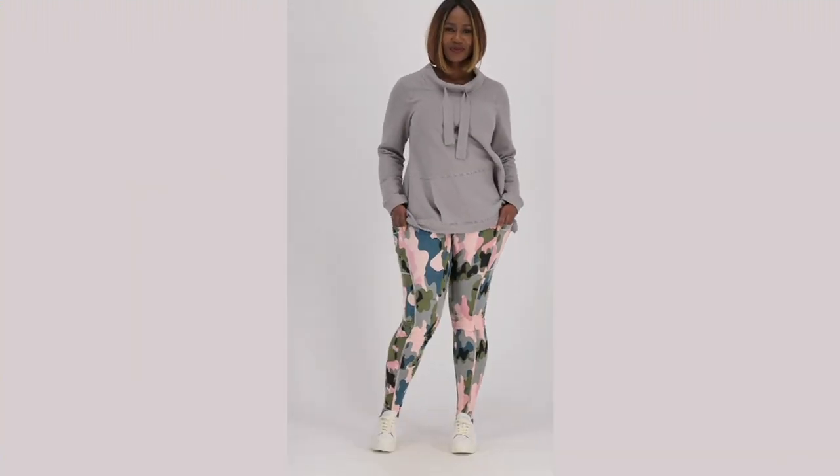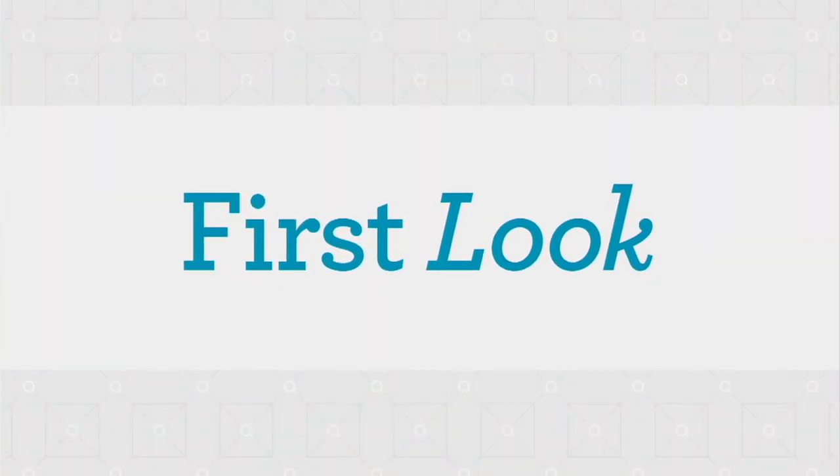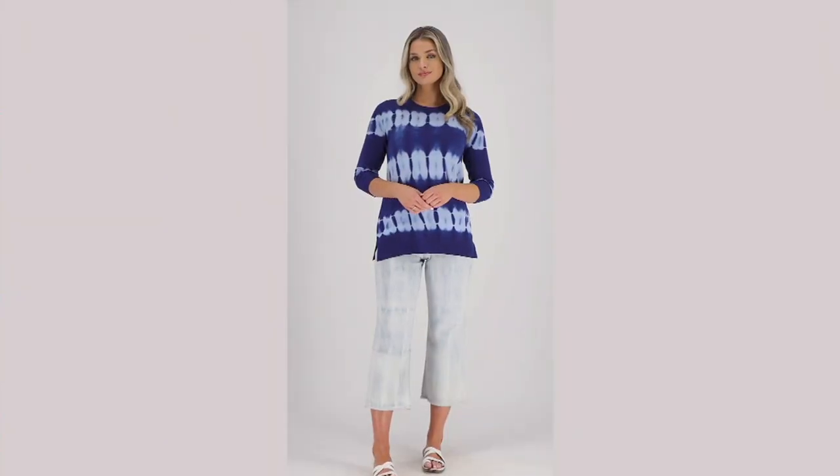Now let me do something else real quick before we keep the show at its normal pace. Let's do another quick two-minute heads up.